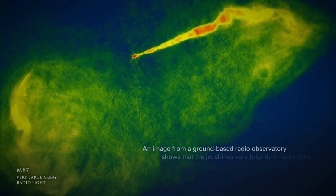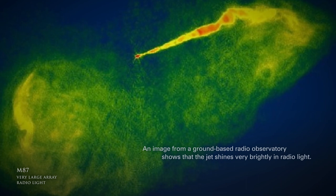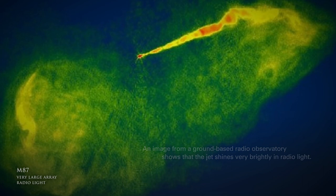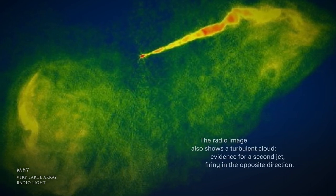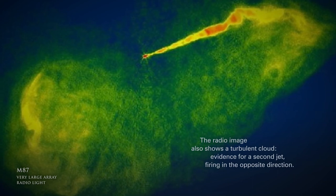An image from a ground-based radio observatory shows that the jet shines very brightly in radio light. The radio image also shows a turbulent cloud, evidence for a second jet firing in the opposite direction.